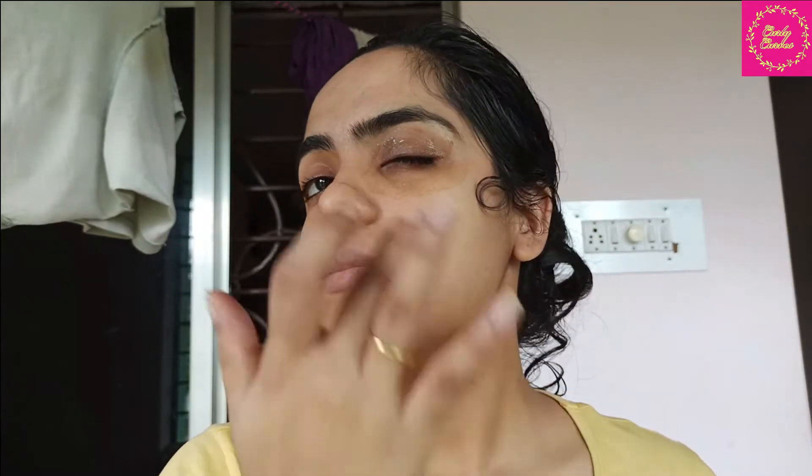Now for the application, apply it under your eyes and over the lids with a single finger, using minimum pressure. Let it sit for 15 minutes or until it dries, and then wash it off with normal water. As you can see, it has dried up now — let's wash it off.